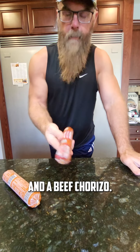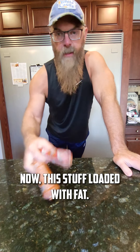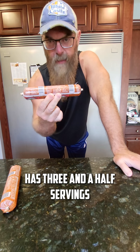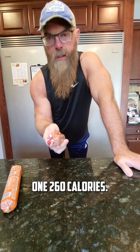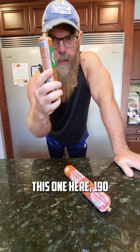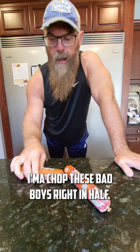This stuff is loaded with fat, so this tiny amount here has three and a half servings. Each serving — this is the beef one — 260 calories. This one here, 190 calories on the pork side.